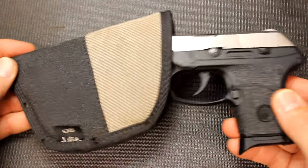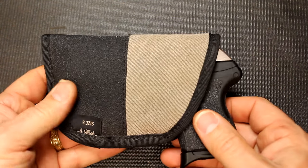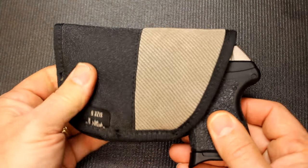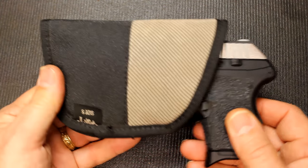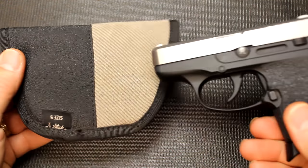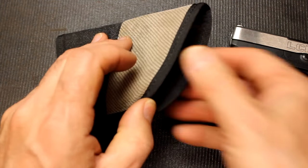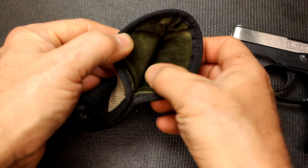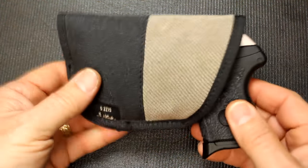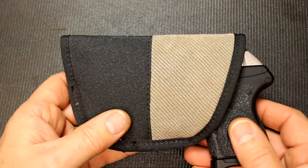Here we have a pocket holster — it's a really soft, inexpensive man-made material holster. The bottom has a sticky, tacky feel so when you put it into your pocket, it stays, whereas the pistol will slide right out. The material inside is almost like a velour or suede, keeping it slick so the pocket retains the holster while the gun comes out cleanly.